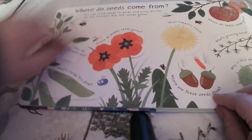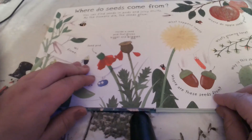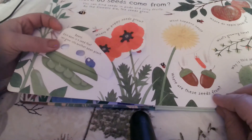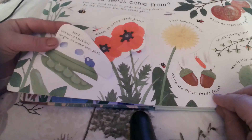Where do poppy seeds grow? In a seed pod — inside a seed pod that grows bigger and bigger. What's inside this seed pod? Beans. Each bean is a seed that can grow into another bean plant.